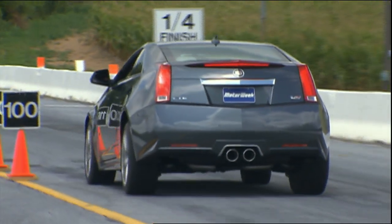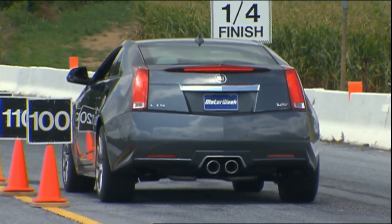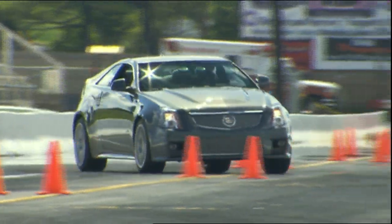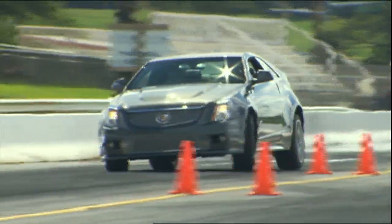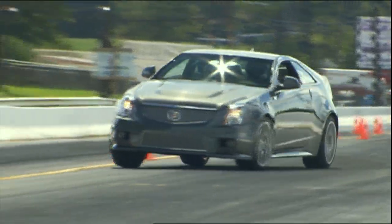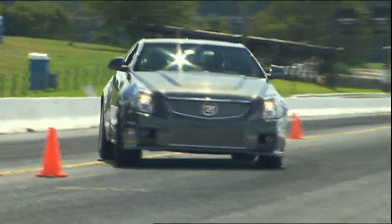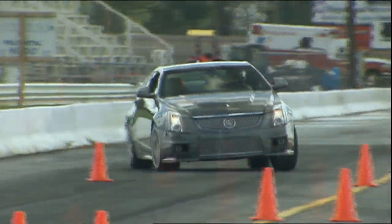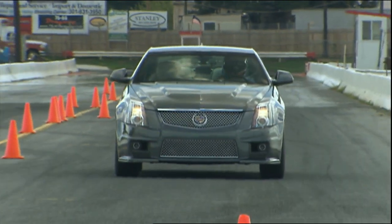Pedal feel was slightly spongy, but run after run the V proved fade-free. And it's also deft at dodging cones, though the low-speed slalom required some muscle. It feels like the 4,200-pound car that it is, but steering is quick and direct if a little numb. Higher speeds bring on slight understeer, but the V8's gobs of torque are always there to push you out.